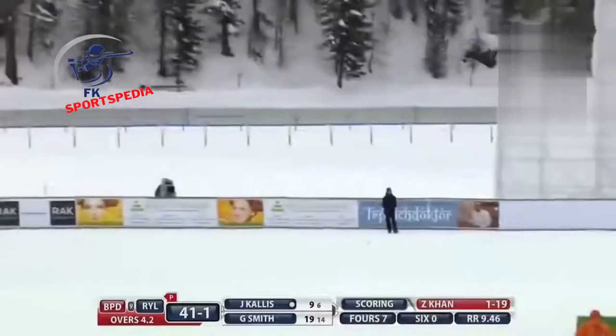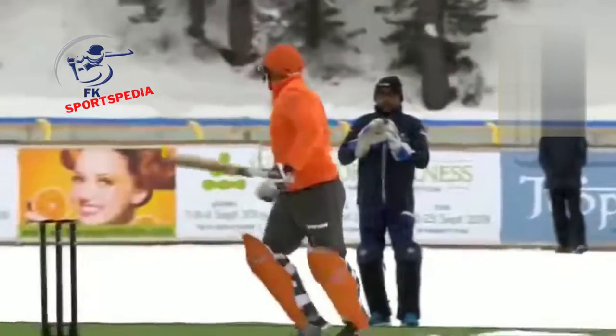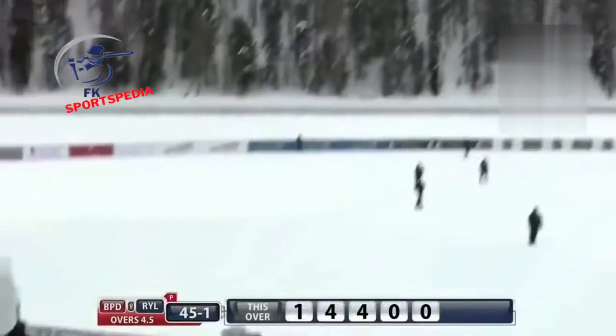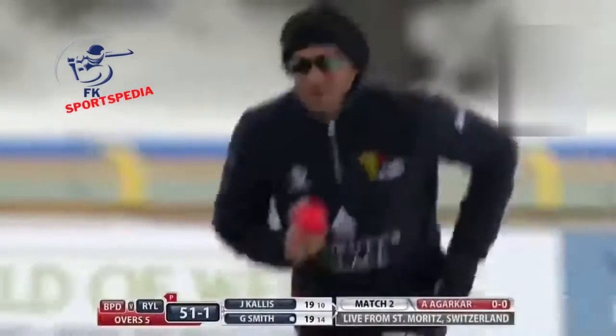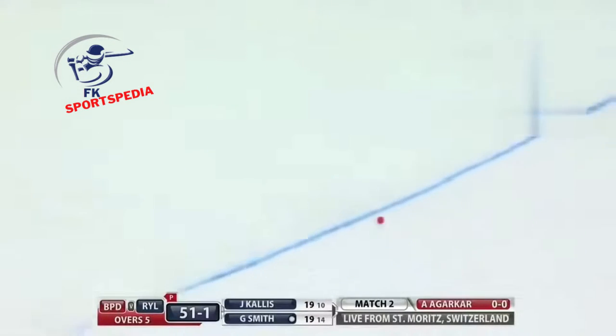He followed through nicely — look at that shot! They need a boundary — they got the maximum, I think. Ajit Agarkar will take the ball now. Oh, there's a misfield — who is that?